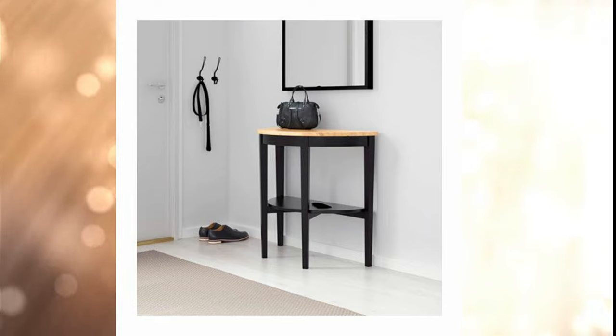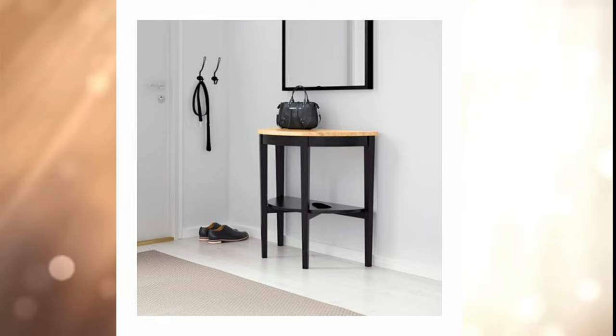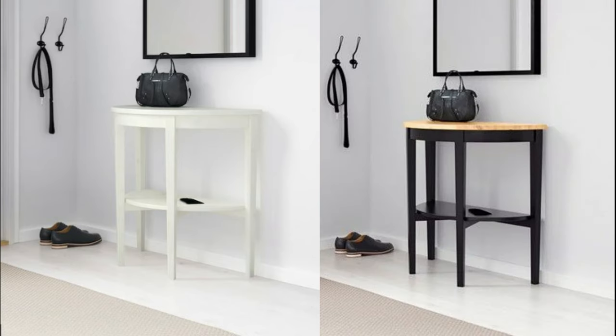4. Arkel Storp Console. This beauty's elegant demi-lune shape, contrasting legs, and surface detail make it a stylish accent you can be proud to display in an entry or hallway.